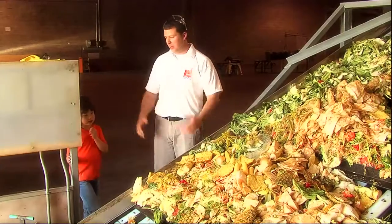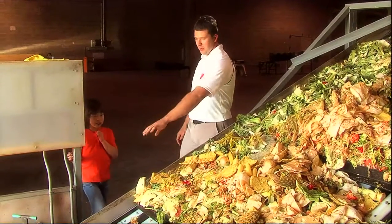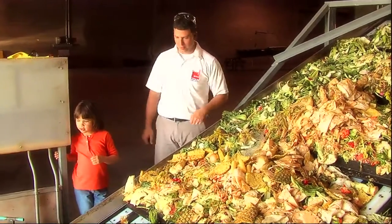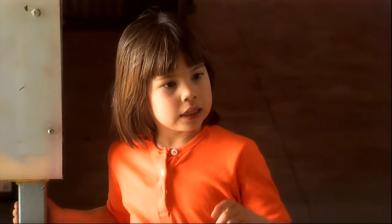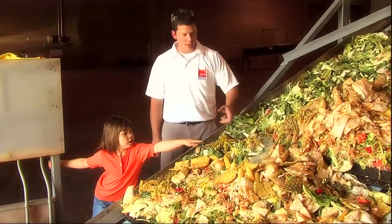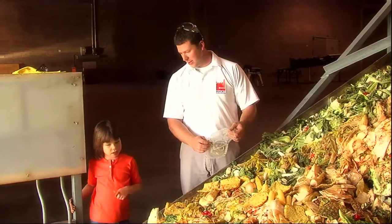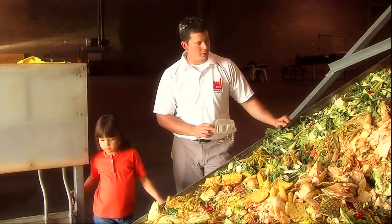Ugh, stinky. This is where the process begins. This is where we receive all the waste and we put it on the conveyor. What we try to do is pull out any material that probably won't decompose. That's a plastic salad container. What we need to do is take it out of all this material here.